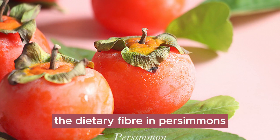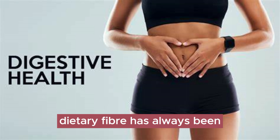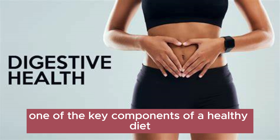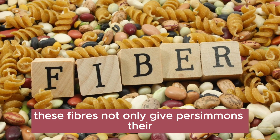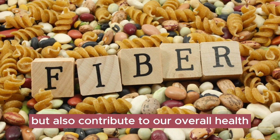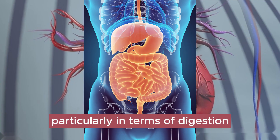The dietary fiber in persimmons — the secret to promoting health. Dietary fiber has always been one of the key components of a healthy diet, and persimmons are a fruit rich in dietary fiber, especially soluble fiber. These fibers not only give persimmons their unique flavor and texture but also contribute to our overall health, particularly in terms of digestion.